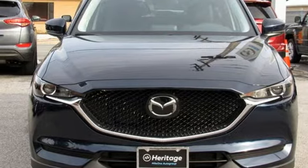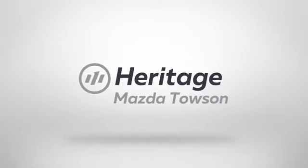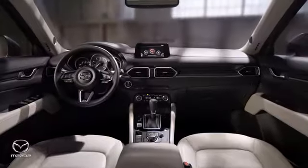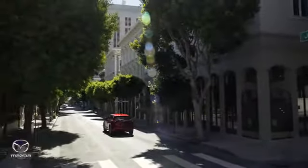Hurry in today and see it for yourself. Heritage Mazda Towson is your one-stop shop for all your vehicle needs. We have an extensive inventory of brand new Mazda models waiting for you.